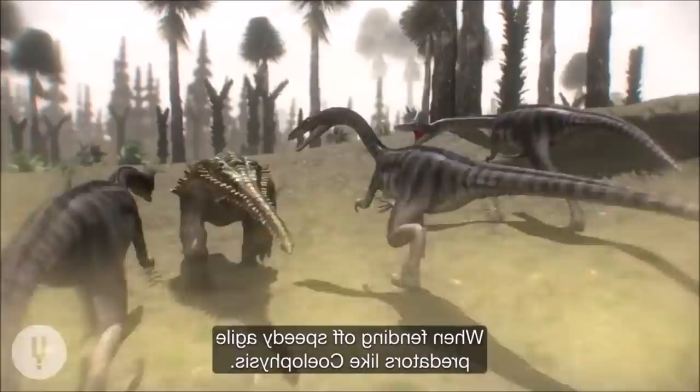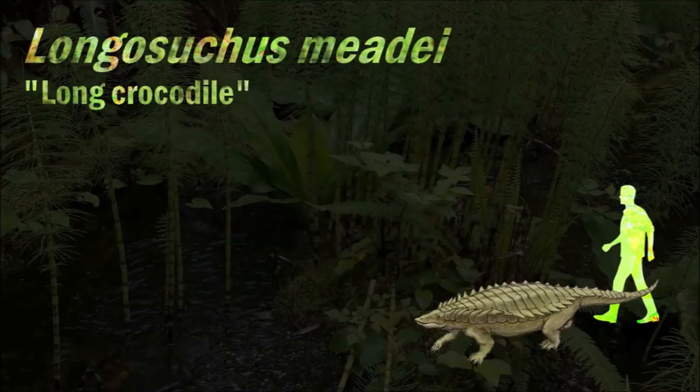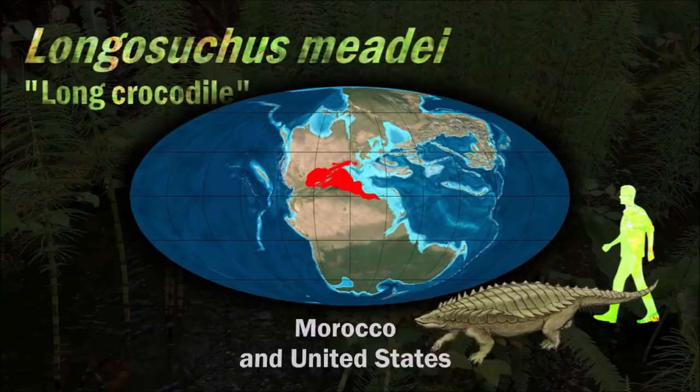These horns are especially noticeable in Desmatosuchines. Osteoderms are useful in diagnosing aetosaur taxa, and aetosaur species can often be identified from individual scutes based on their ornamentation pattern.